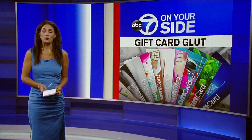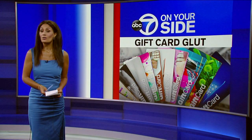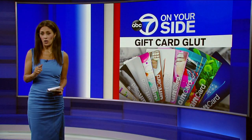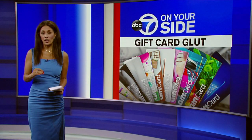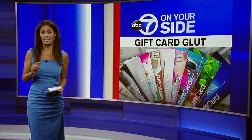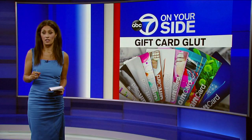The solution for your inflation blues may be right under your nose: unused gift cards. Nearly half of us have at least one. Creditcard.com estimates there are 21 billion — yes, with a B — in unused gift cards.